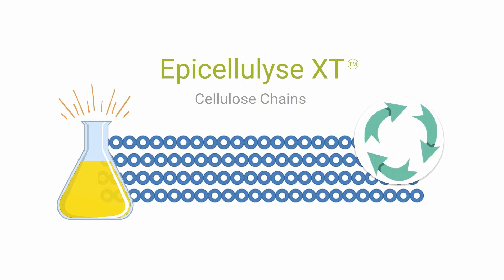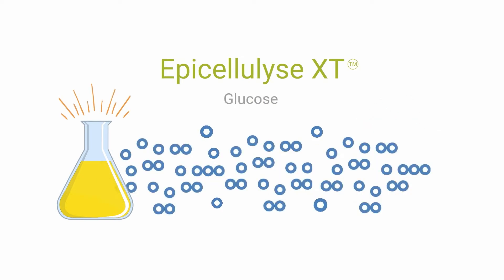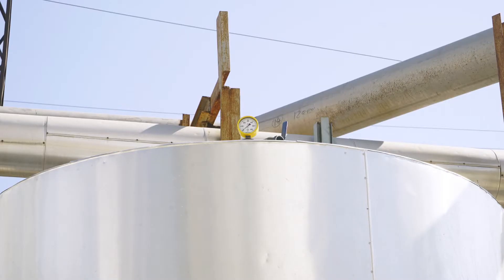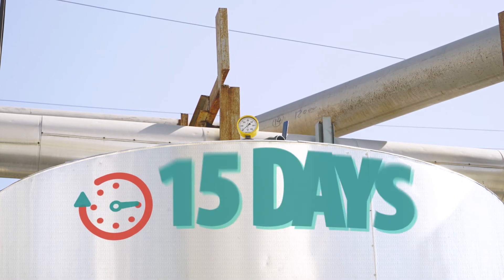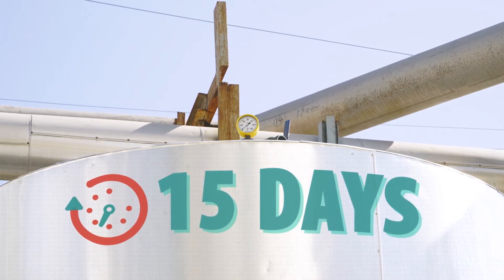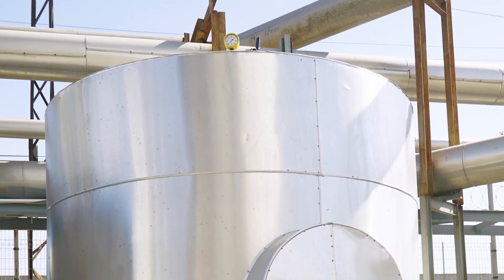Complete hydrolysis of paper sludge is achieved after two days of pre-treatment. After successful hydrolysis, this substrate is pumped to the biogas reactor. Biogas-producing microbial flora assimilates the hydrolyzed cellulose contained within the paper sludge.